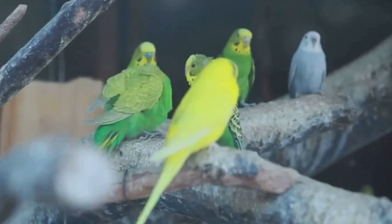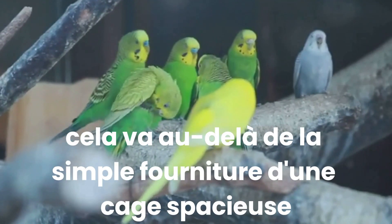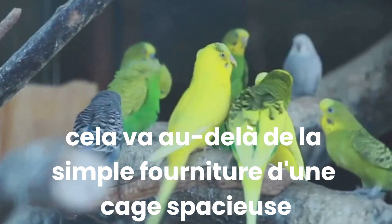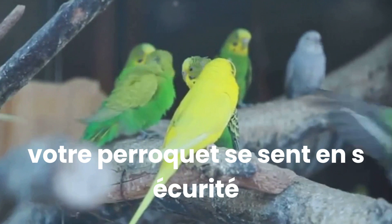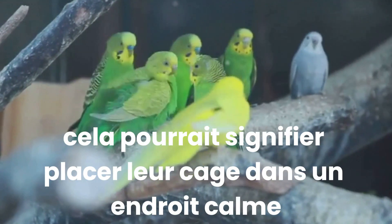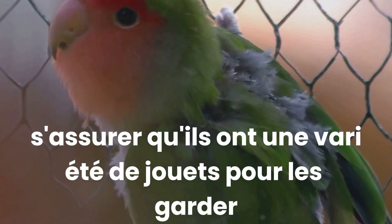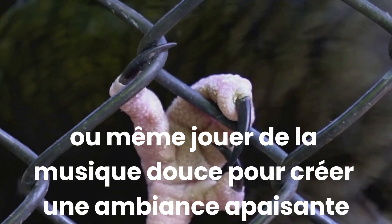Let's talk about the environment. Creating a safe and comfortable environment for your parrot is crucial. This goes beyond just providing a spacious cage and balanced diet — it's about creating a space where your parrot feels secure and at ease. This could mean placing their cage in a quiet, well-lit area, ensuring they have a variety of toys to keep them entertained, or even playing soft music to create a calming ambiance.